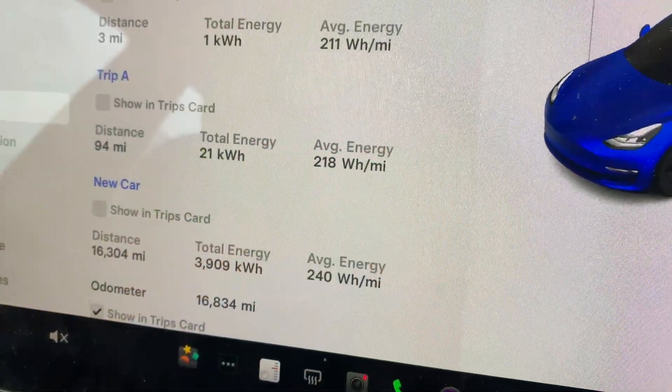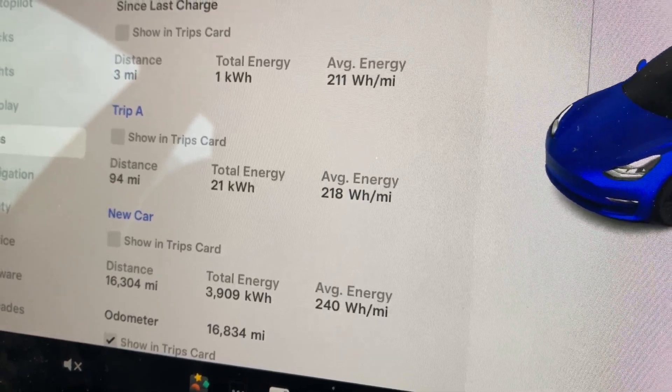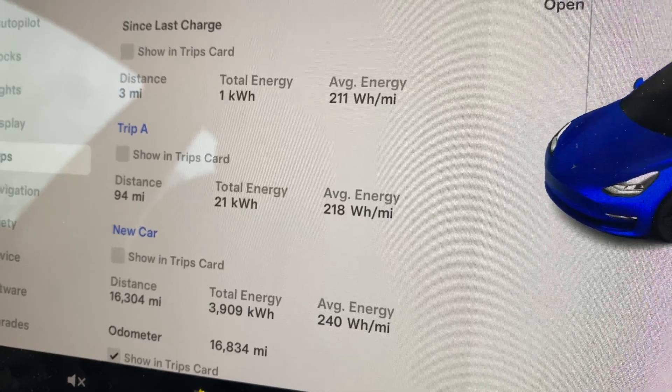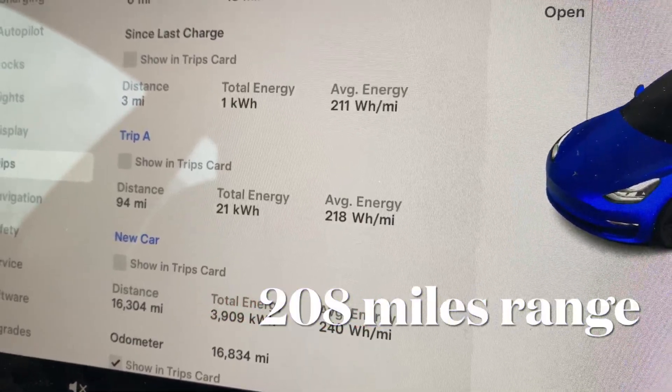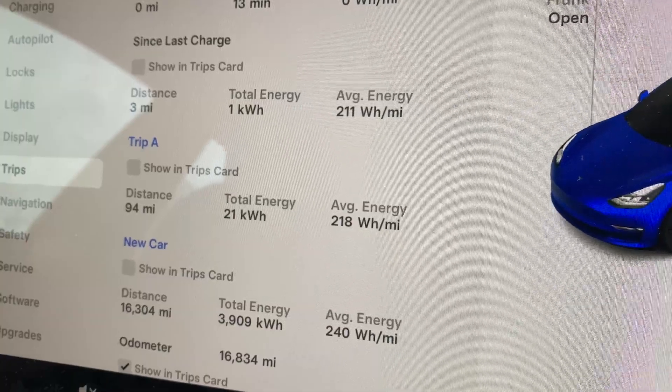Looking at the touchscreen, the trip distance since I've had the car is 240 watts per mile, which would give me a real-world range of 208 miles — obviously a lot less than Tesla say it should do, and that is the average since I've had the car.